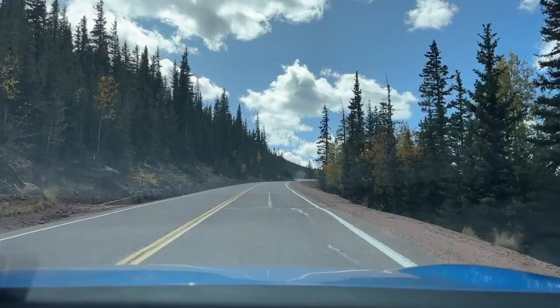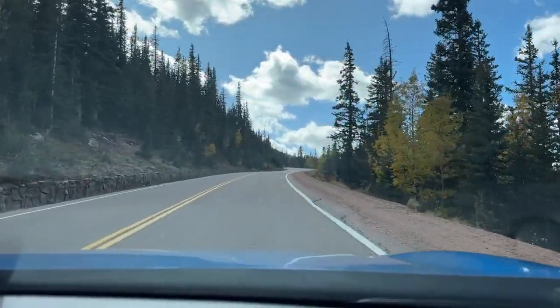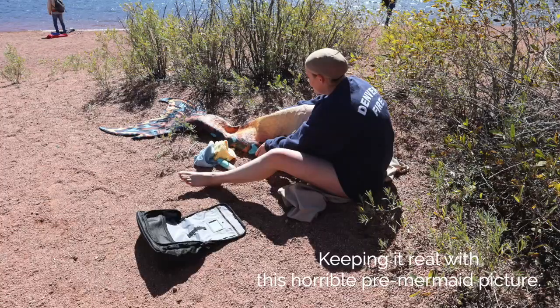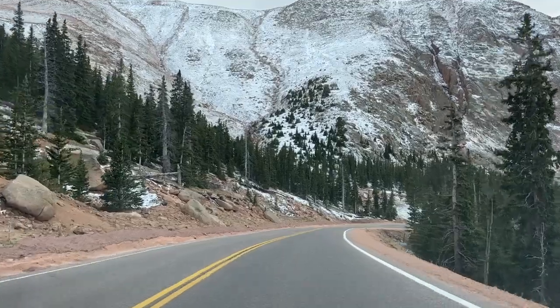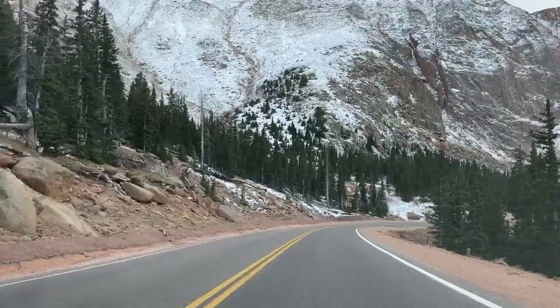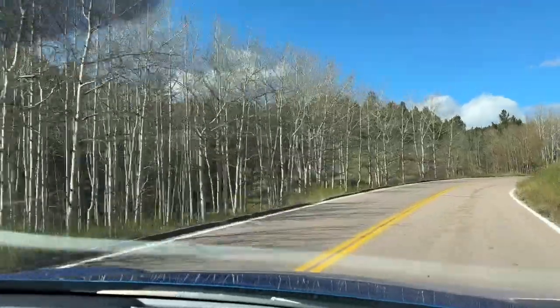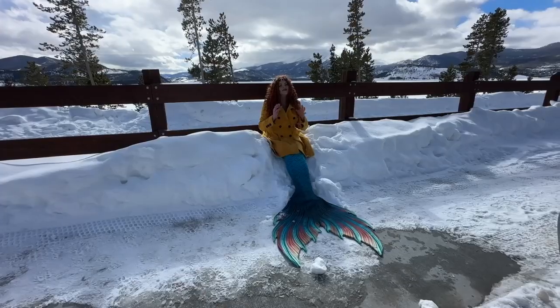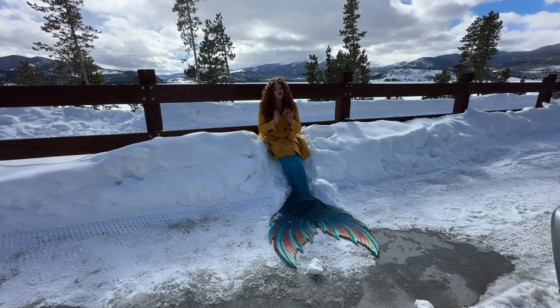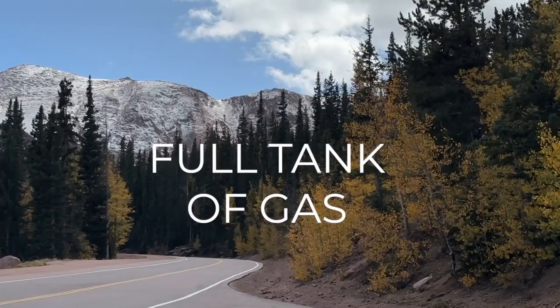Above all, bring layers — I cannot stress this enough. It is over 14,000 feet and it is cold up there, even in summer. There's probably going to be snow and it's freezing, so definitely plan for this. You might feel like wearing a t-shirt at the bottom, but I guarantee you're not going to feel like wearing a t-shirt at the top. Another really important thing you need is a full tank of gas.